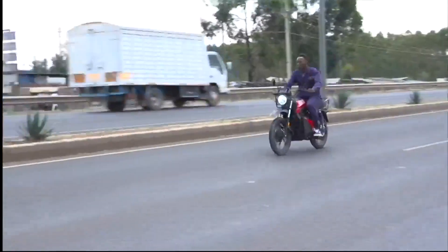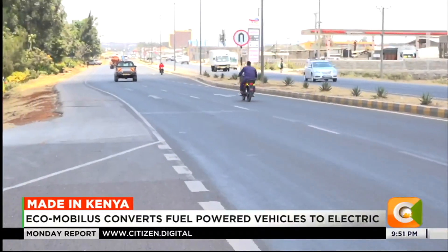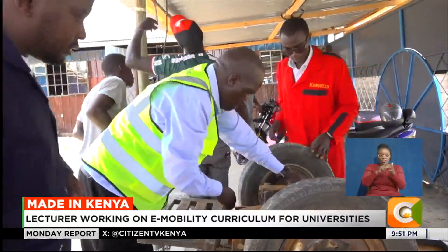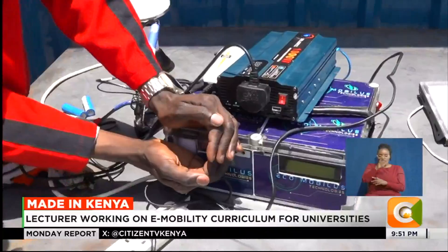With the number of electric vehicles on Kenyan roads growing annually, the challenge for owners has been how to maintain and service their electric batteries. This is what pushed Professor Geoffrey Gitao to start making electric batteries targeting the e-mobility sector.